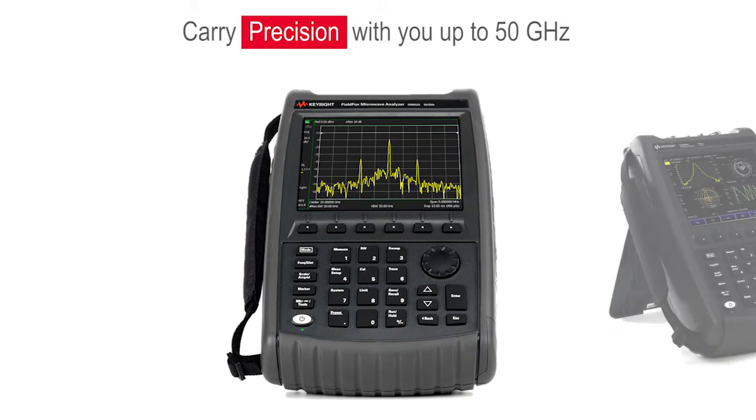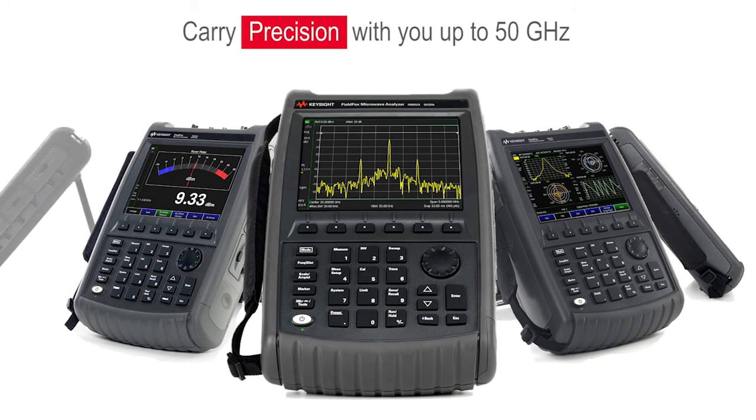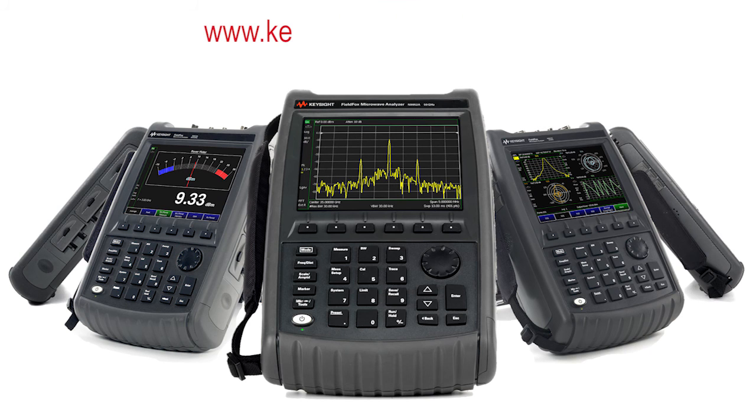FieldFox handheld analyzers are equipped to handle routine maintenance, in-depth troubleshooting, and anything in between. Carry precision with you up to 50 GHz. Find the FieldFox that meets your needs by visiting us online.